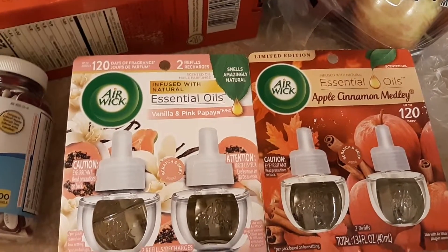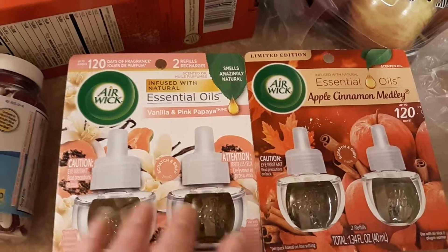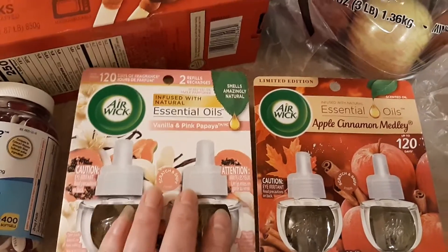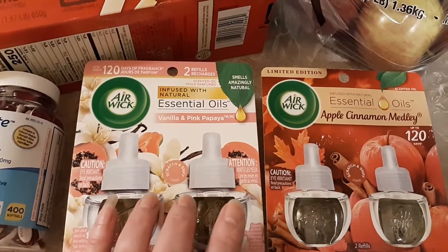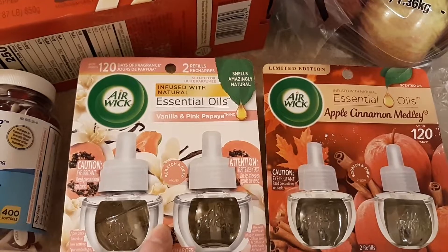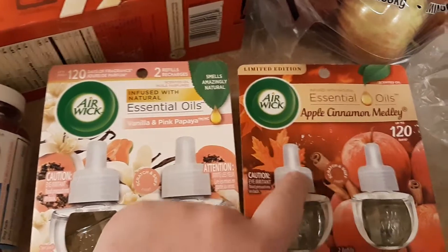My other Ibotta deal is these — they were five dollars and 48 cents each, and when you bought two, Ibotta gave you back six dollars and 50 cents. I went ahead and picked these up; I thought they would make good gifts for someone that uses Air Wick scented oil diffuser plugins.